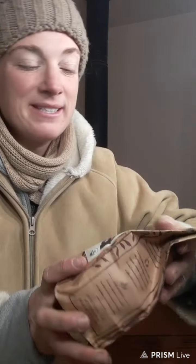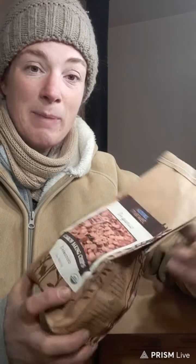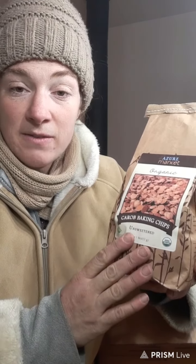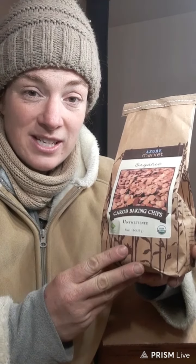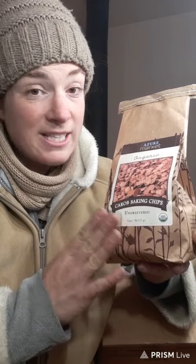I ordered some carob baking chips. In my last Azure haul I showed the powdered carob you can make hot chocolate with. I select carob because it doesn't have any caffeine in it that stimulates your adrenal system, so it's the healthy chocolate. Azure's brand of unsweetened carob baking chips are the only sugar-free baking chips I've ever actually liked — they taste great. Azure Standard uses the entire carob fruit or plant, so it has no bitter aftertaste.